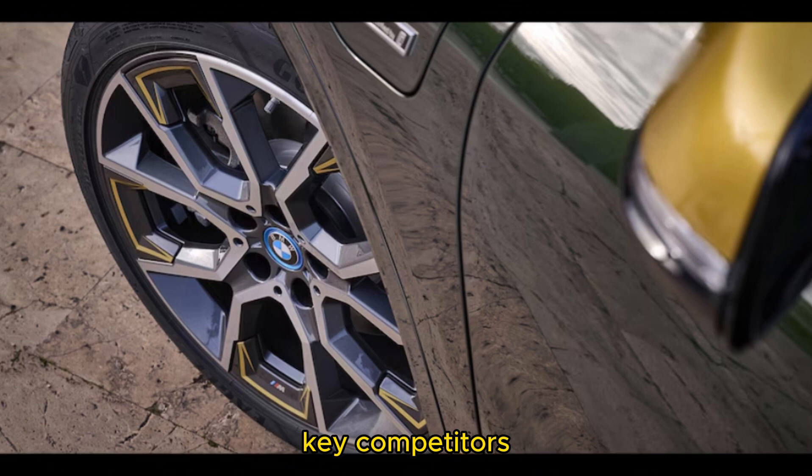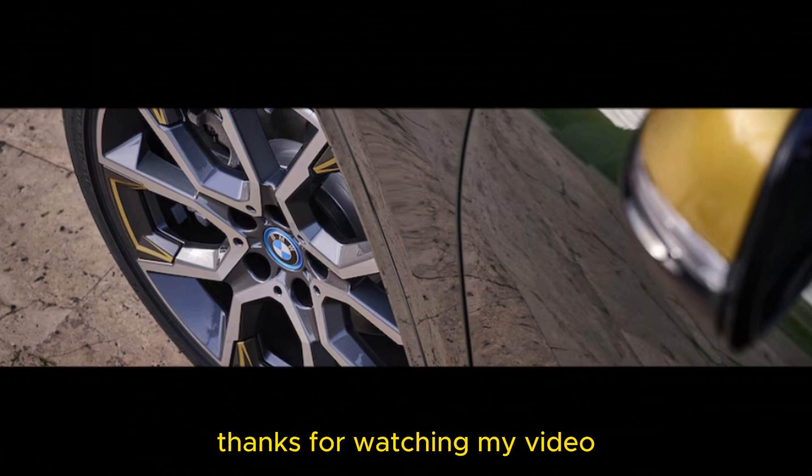Key competitors. Thanks for watching my video — please subscribe to my channel and like my video.